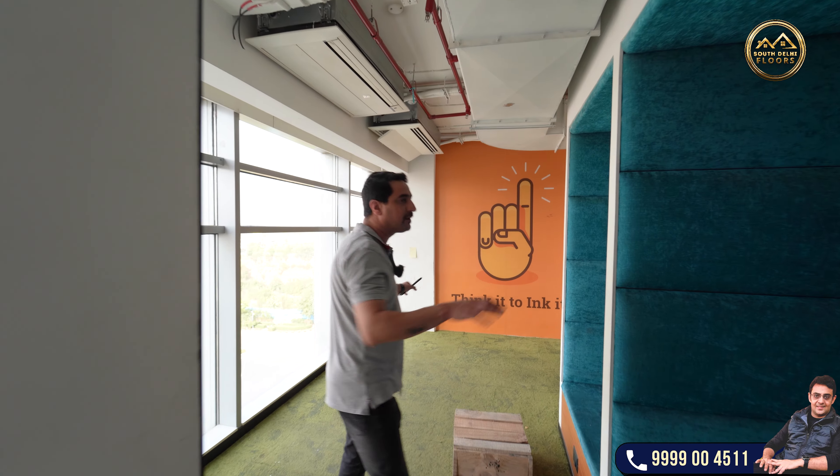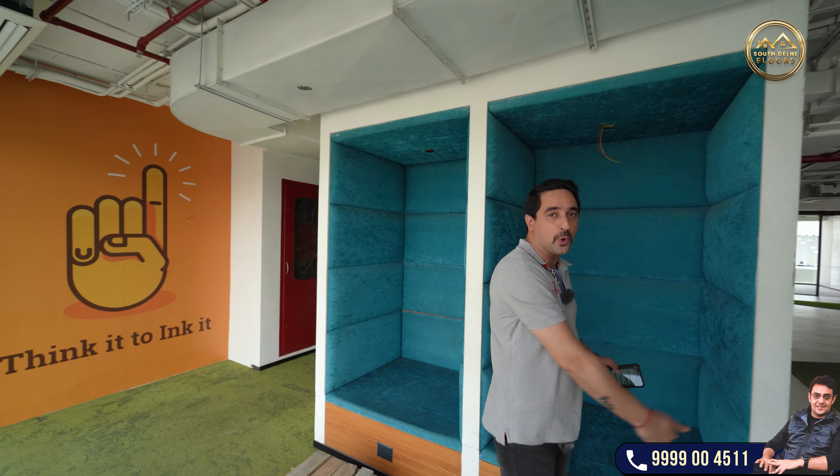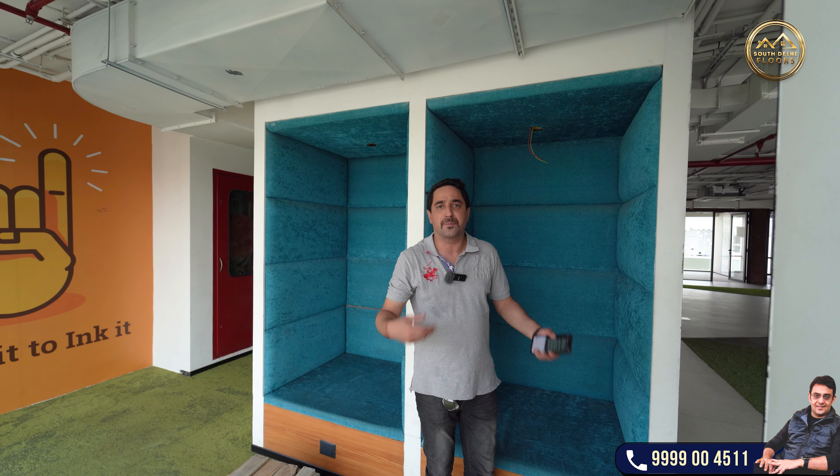This is like a personal space where people can take personal phone calls. It's a space where you can just have a door here for privacy basically.